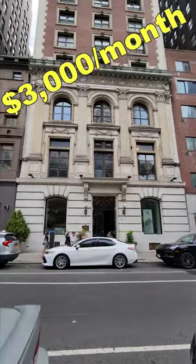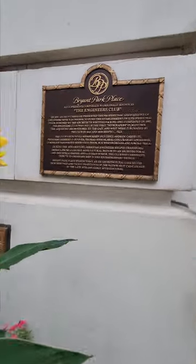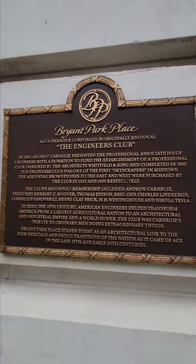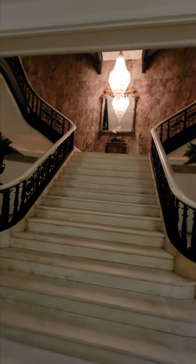This is what you can rent for $3,000 per month on 32 West 40th Street in the heart of Midtown Manhattan. The building has a magnificent 24-hour attended lobby with its beautiful staircase and chandelier.